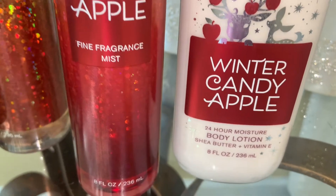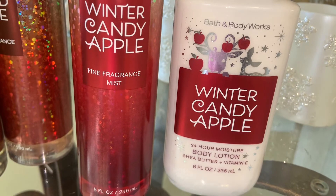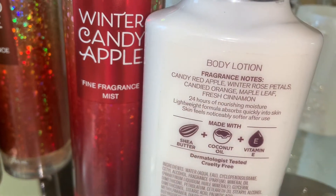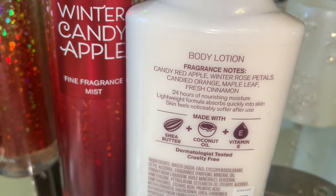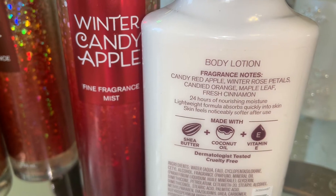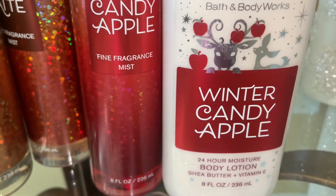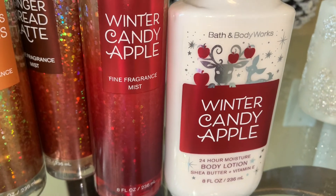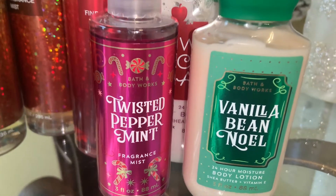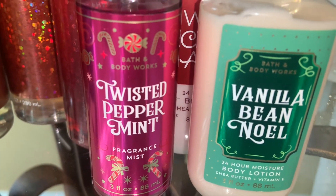Next is Winter Candy Apple. The notes are candy red apple, winter rose petals, candied orange, maple leaf, and fresh cinnamon. I absolutely love this scent — it reminds me of my childhood. My mom used to take boxes before Christmas, and sometimes our stockings, and put apples, oranges, different sweets, treats, and candy canes in there. This smells just like that — it's fruity, fresh, and with a hint of cinnamon.